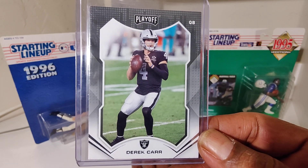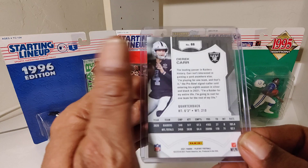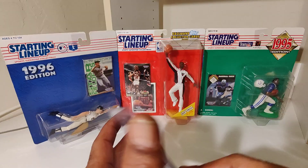Derek Carr — ain't going too far. He's on the sideline.